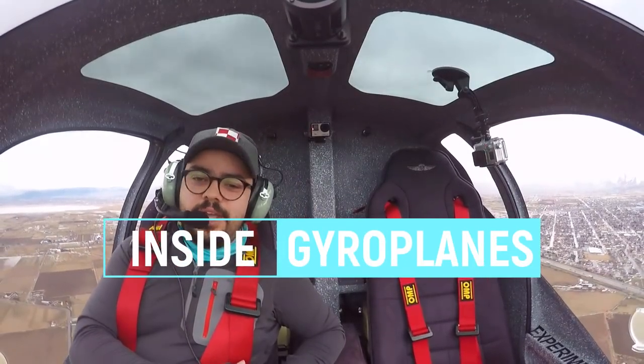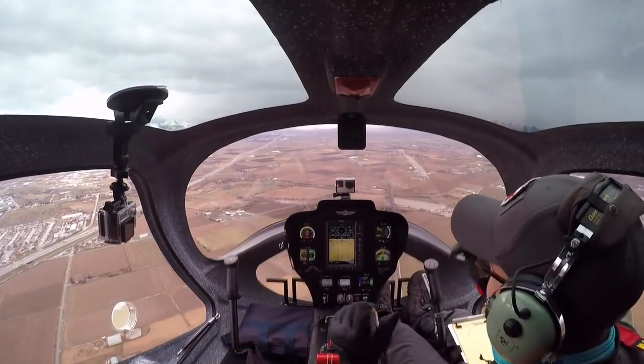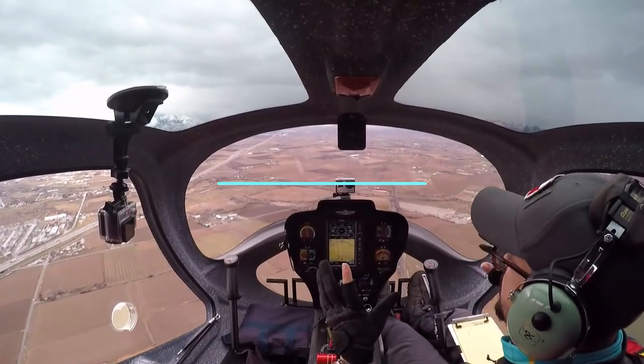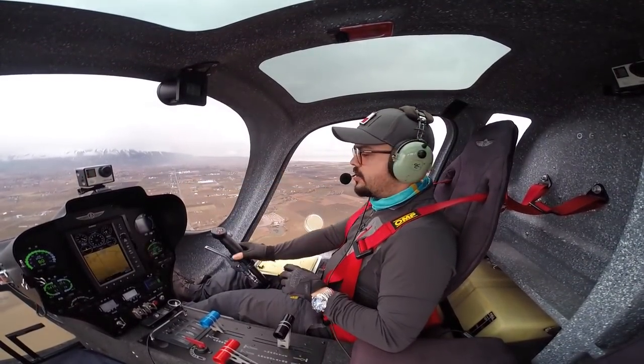Welcome everyone to Inside Gyros. Today we have a super special episode. We're gonna do some maneuvers that look really nice. Unfortunately the weather this week has been a little bit crazy. It's still raining and a little bit cloudy, but visibility and ceiling is fine for a BFR flight. We are good to go.